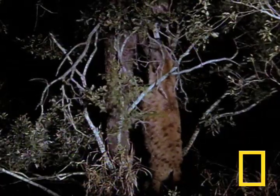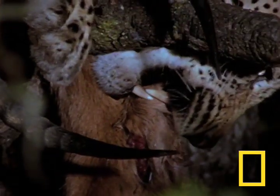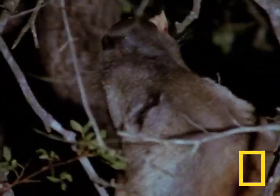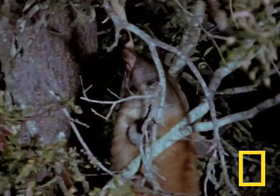Another hyena chances by and decides to play a little game of tug of war. As you ponder who will win this struggle, consider this: pound for pound, hyenas have the strongest jaws in the Malamala Game Reserve. Nothing is going to make this hyena let go.